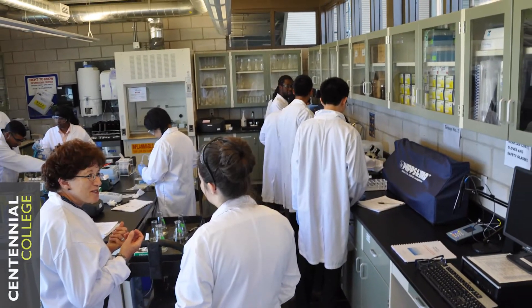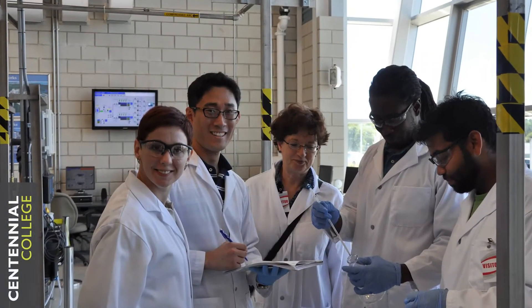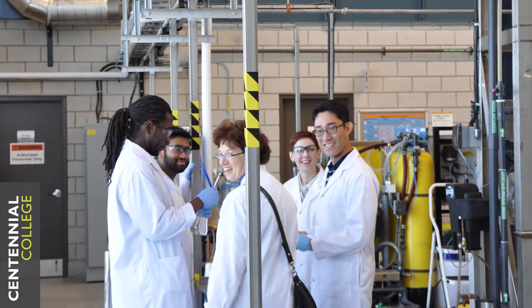This summer, Centennial College sponsored myself and my classmates to visit the Walkerton Clean Water Centre. It's a world-class facility — they have a pilot water quality treatment plant. It gives between 12 and 24 students the opportunity to go stay at Walkerton for three days of hands-on training.